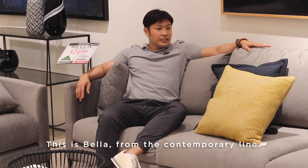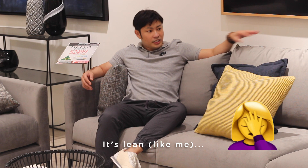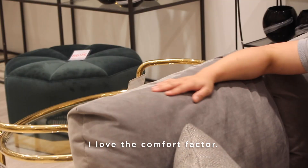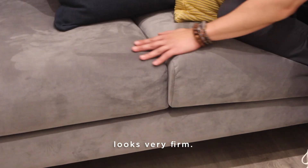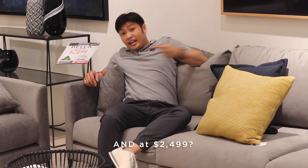Sofa number one. This is Bella from the Contemporary line — not from Twilight. I'm in love with the aesthetics. It's lean, straight, and streamlined. I love the comfort factor. It's made with down foam and you sink right into it, even though it looks very firm.